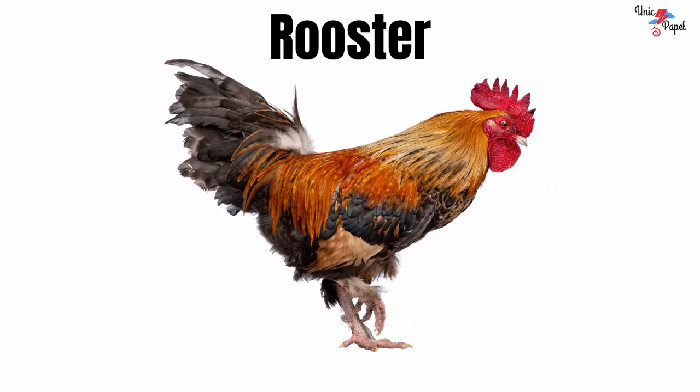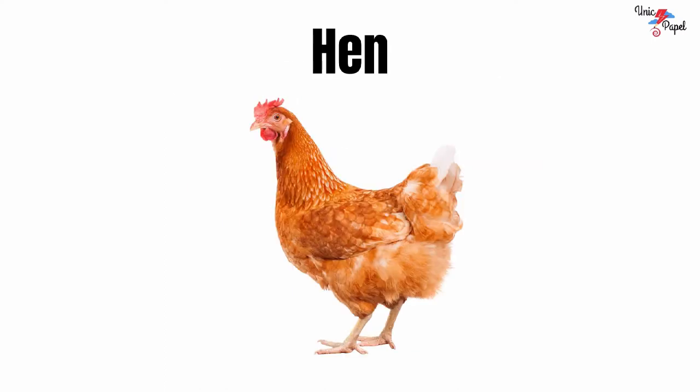Rooster. It's a rooster. Hen. It's a hen.